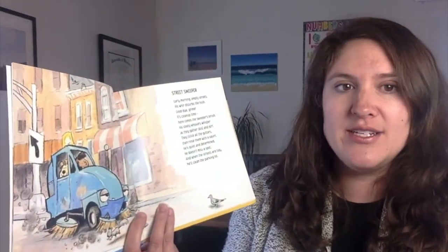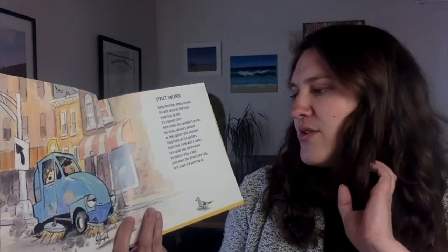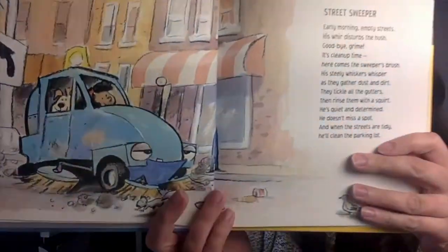His steely whiskers whisper as they gather dust and dirt. They tickle all the gutters, then rinse them with a squirt. He's quiet and determined. He doesn't miss a spot. And when the streets are tidy, he'll clean the parking lot.